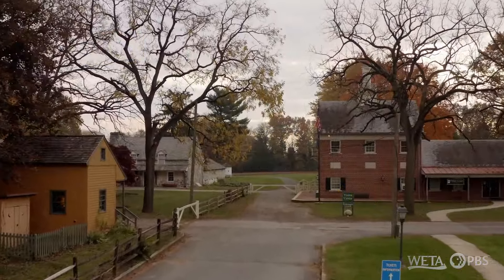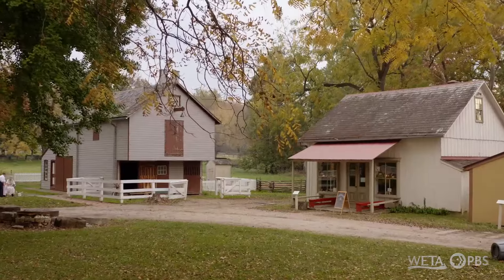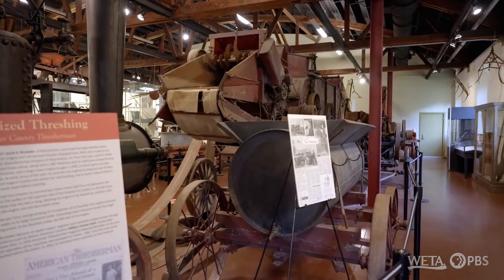We're at the Landis Valley Village and Farm Museum. The museum is 100 acres, 30 buildings, and within those buildings are exhibits. The museum represents 300 years of Pennsylvania German history and culture here in Lancaster County and the surrounding area.